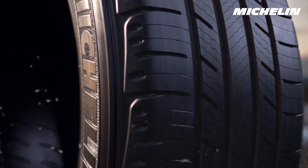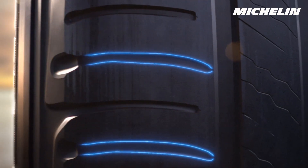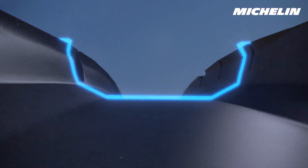This revolutionary safety technology includes new grooves hidden in the rubber that emerge as the tire wears down, and expanding rain grooves that widen over time, both providing extra water evacuation.